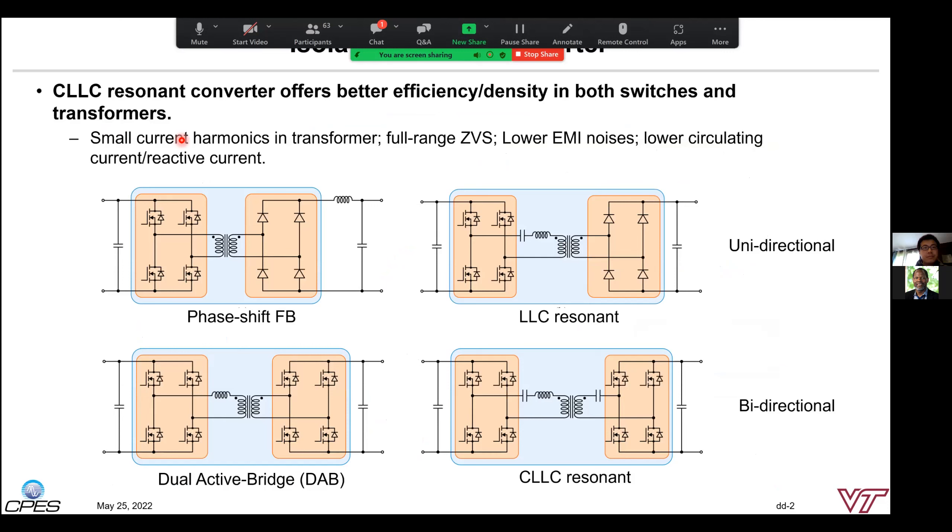There are many topologies and variations in the isolated DC-DC space. The very popular solutions for high-power unidirectional systems are the phase-shift full-bridge or half-bridge converter with different operation variations, and resonant-type converters like LLC. For the bidirectional system, the dual active bridge and CLLC resonant converters are the two popular options. In today's presentation, we will focus on the CLLC resonant converter as it achieves full-range soft switching for lower switching loss and simple power switch design, small circulating or reactive current component for lower conduction losses, lower current harmonics in the transformer, and lower EMI emissions.